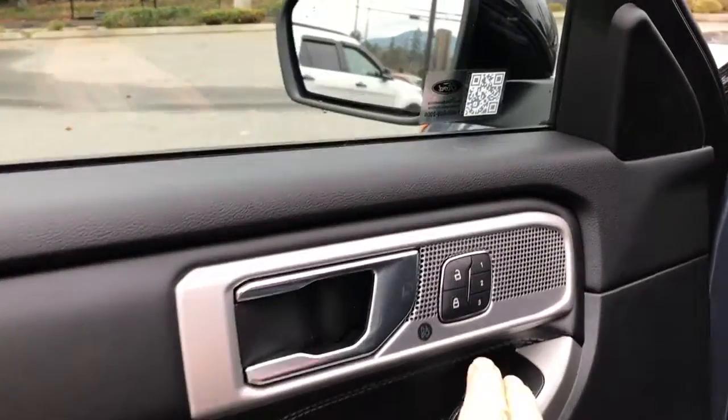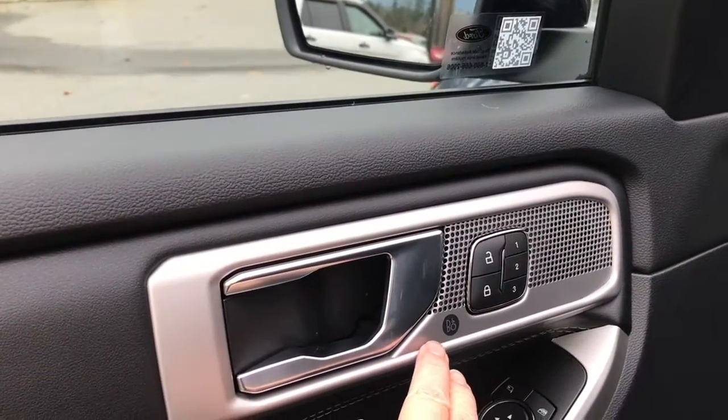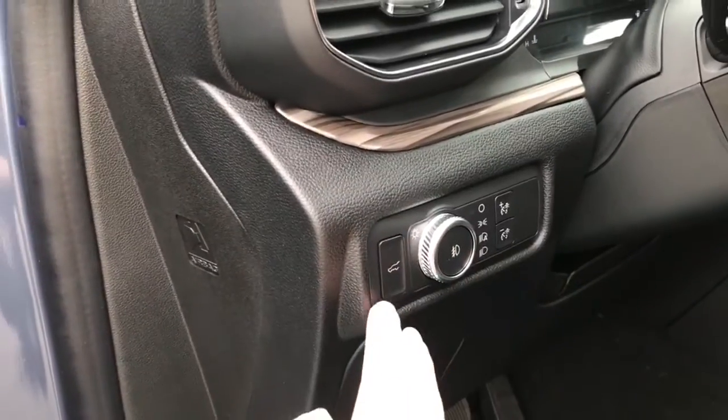The speaker in the door as well as power locks, windows, and mirrors. There's also memory for three drivers and there's the badging for the BNO audio system. The driver's seat is powered with lumbar, and you have your lighting controls and the liftgate release located here.